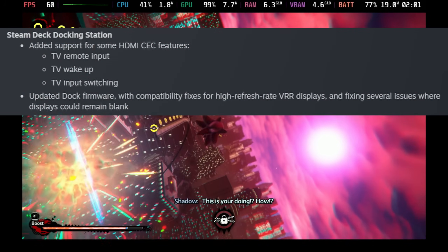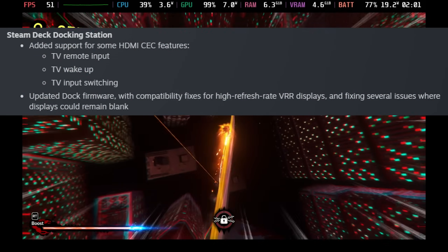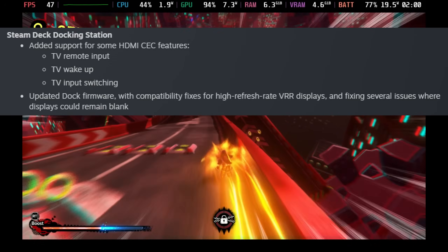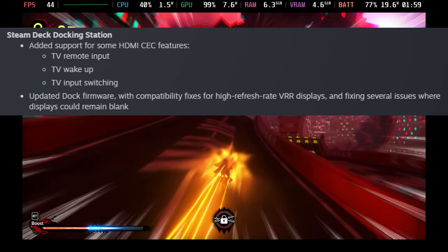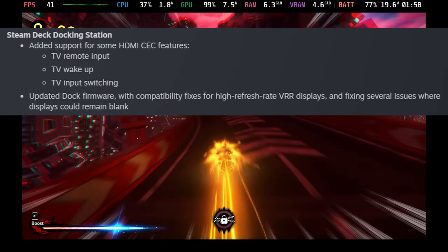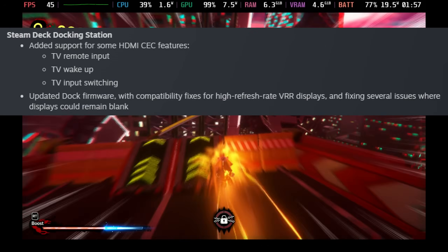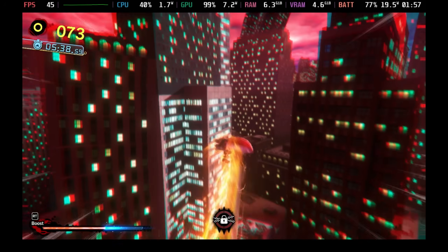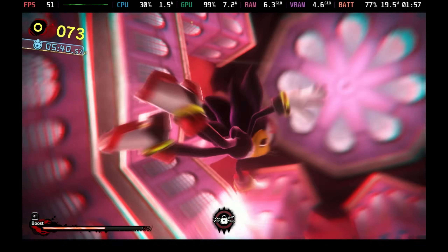They've got updates for the Steam Deck docking station, adding support for HDMI CEC features like remote input, wake-up, and input switching. The firmware has been updated to give better support for high refresh rate and variable refresh rate devices. Although I've still not managed to get this working a lot of the time, I will have to go and retest this on some of the screens now.